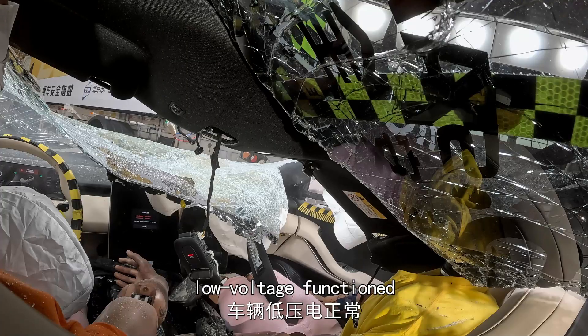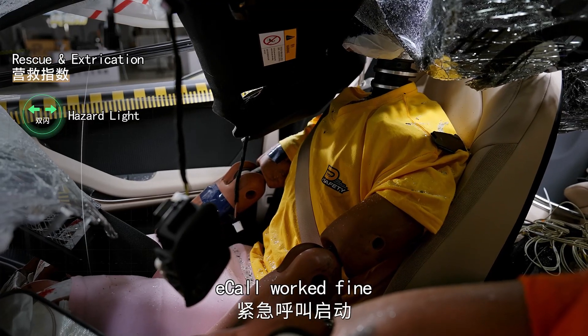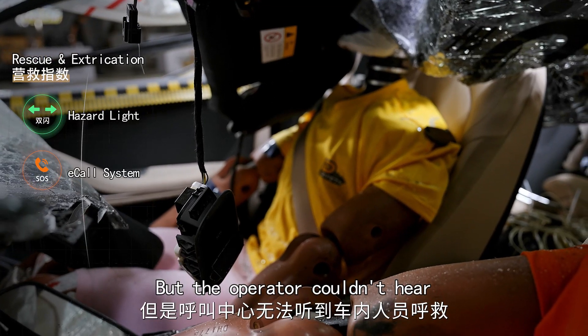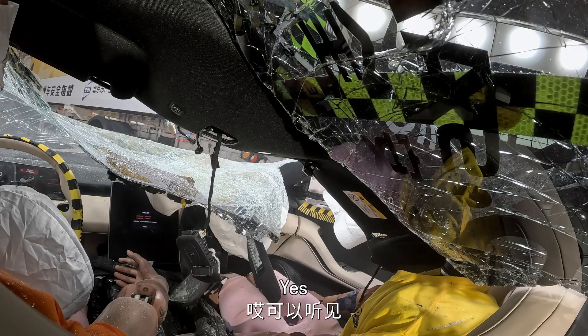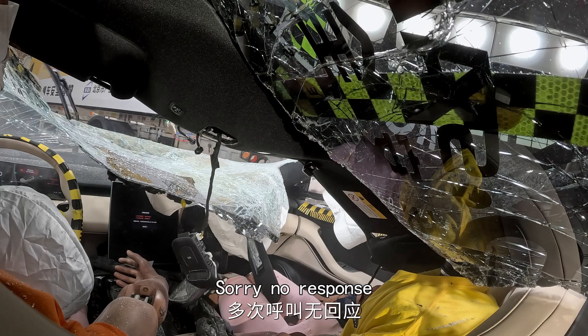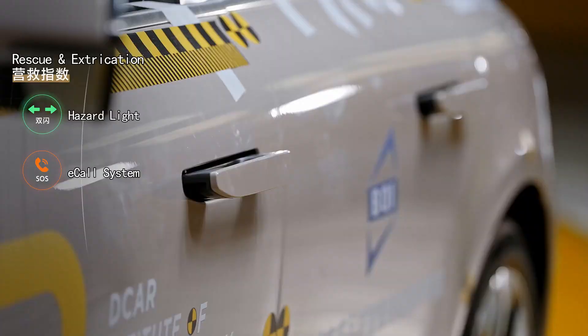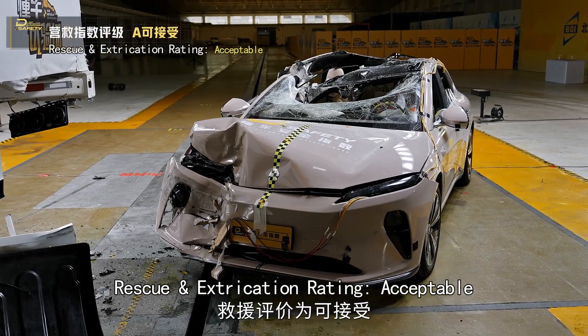After the crash, low-voltage functioned, high-voltage off, hazard lights on. E-call worked fine, but the operator couldn't hear. Doors unlocked, door handles popped out. Rescue and extrication rating: acceptable.